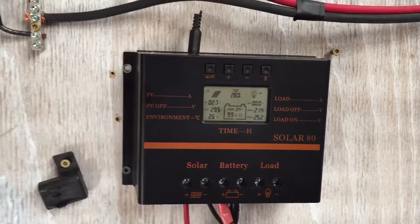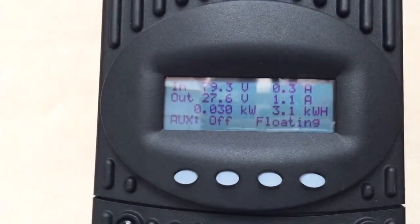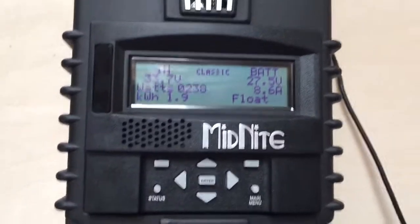Well, solar is looking decent for the day. It's going to be discontinued this weekend. This one took over. Apparently the panels are just at the right angle.